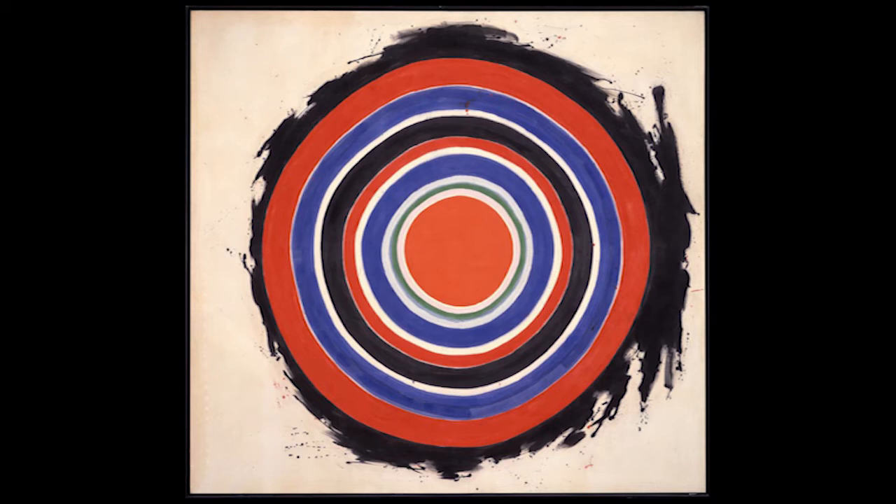Noland was in World War II, and interestingly he was a student of both Paul Klee and Josef Albers, which explains the heavy use of color. He studied at Black Mountain College, an experimental school that generated a lot of the artists we know today. Back then it was just a regular college near where he lived, but it produced so many of the artists that we study today.